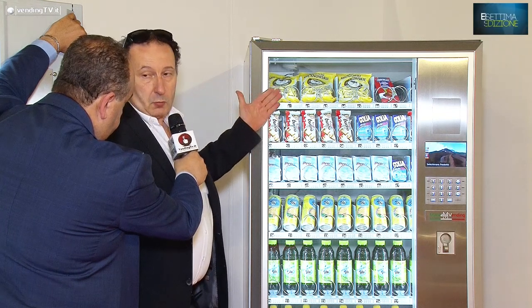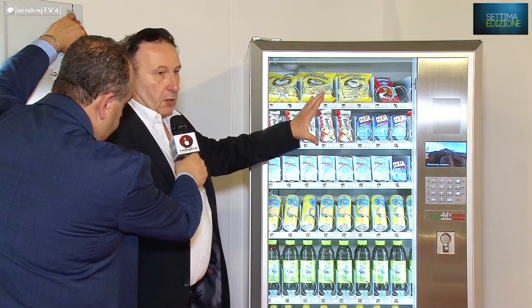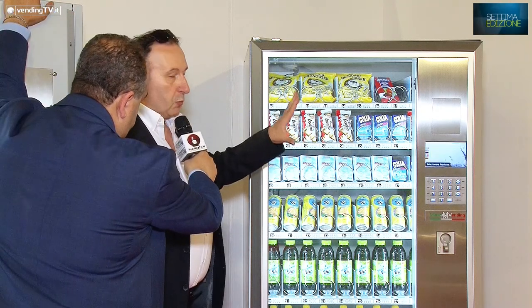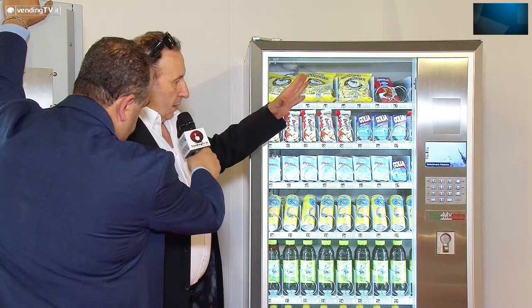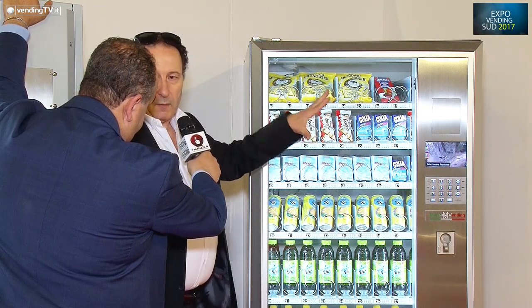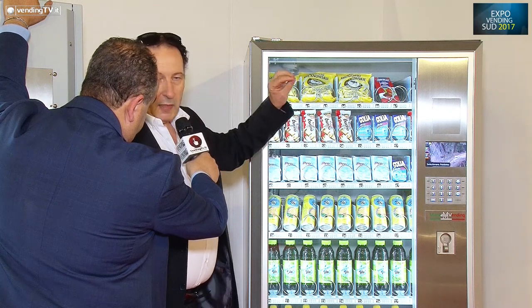Le macchine sono molto robuste, hanno un'elettronica evolutissima dove abbiamo dei sistemi di comunicazione esterna tra i più evoluti: parliamo di IRDA, Wi-Fi, Bluetooth, USB.